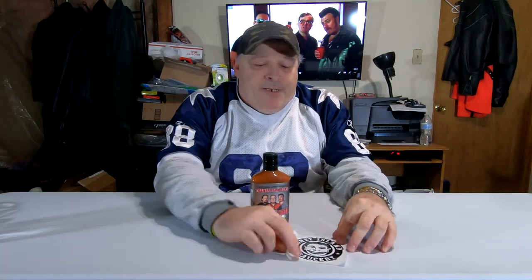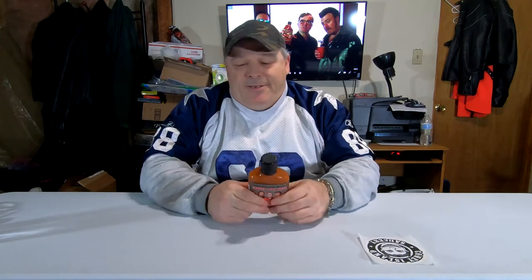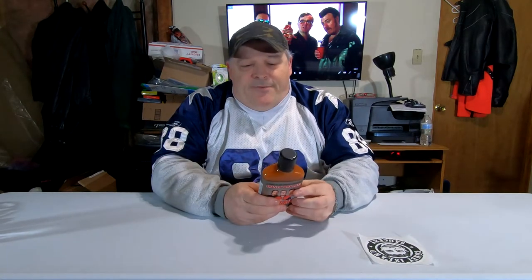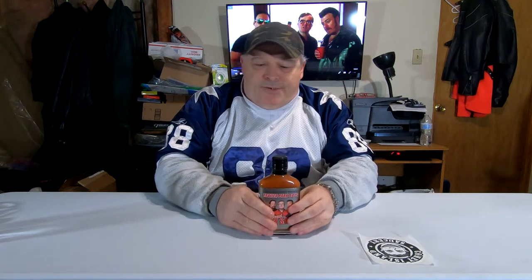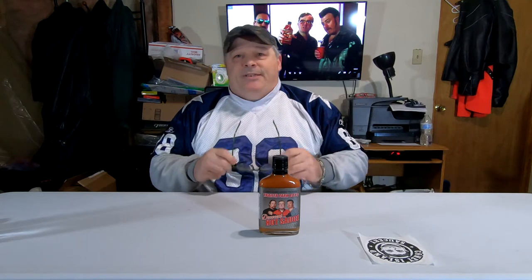So what we got here is their hot sauce, and this comes from the Coney Island Saucery. If you want to try it out, I will leave a link in the description. It's not a super hot sauce — it's only got a heat level of four out of twenty, which is rather mild. We'll take a look and see what the ingredients are.